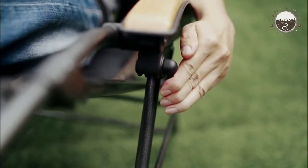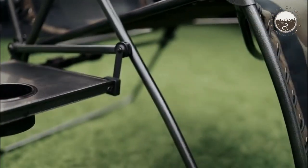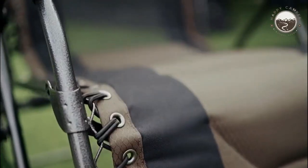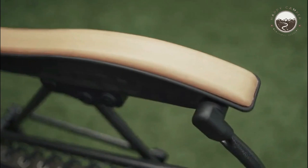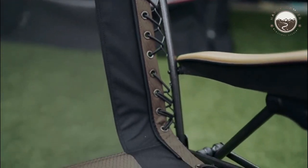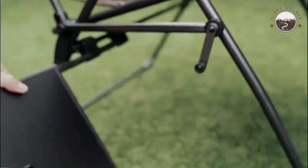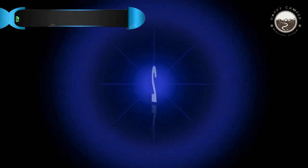Pros: allows you to recline in any position up to 170 degrees, very sturdy with no wobbling or leaning, great for tall people, perfect for napping, terrific neck and lumbar support, very breathable design, folds easily, very adjustable overall, great value. Cons: the wooden armrests are a mixed blessing — while durable, this chair has its limits for how much elemental exposure it can take.